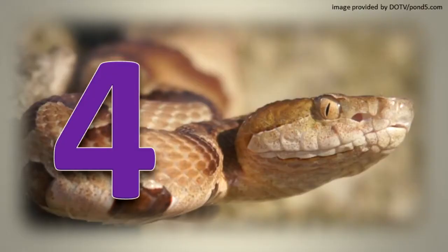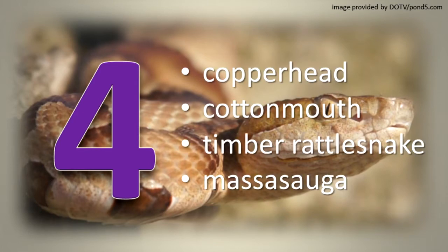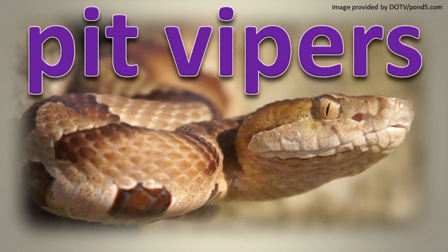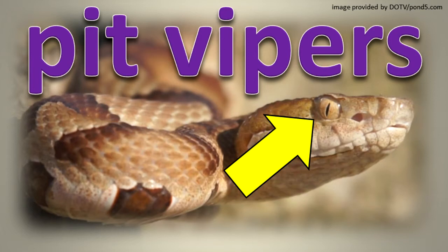Four native Illinois snake species are venomous: the copperhead, cottonmouth, timber rattlesnake, and massasauga. Illinois' venomous snakes are pit vipers, having a large opening or pit on each side of the head between the eye and nostril. It is used to detect heat emitted by potential warm-blooded prey. They also have an elliptical pupil in the eye, keeled scales, and a triangular-shaped head.